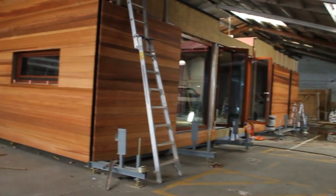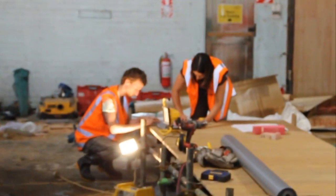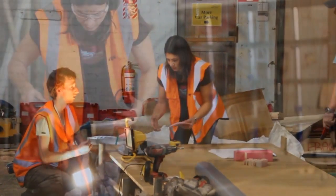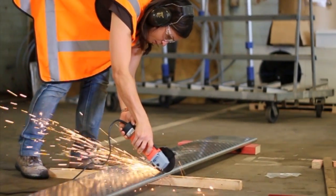The First Light project was basically some final year architecture students at Vic Uni who decided to enter their solar house design into this American Solar Decathlon. All the tradesmen and all the materials have been given to these Vic Uni students for free, sponsoring the project, and then we'll ship it to the States where you have seven days to assemble your project and make sure it's all working.